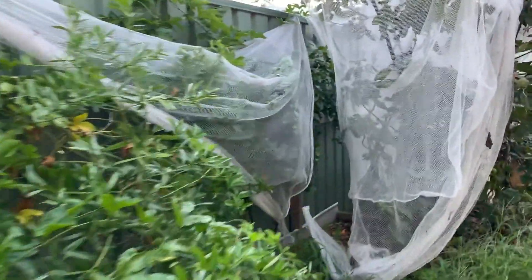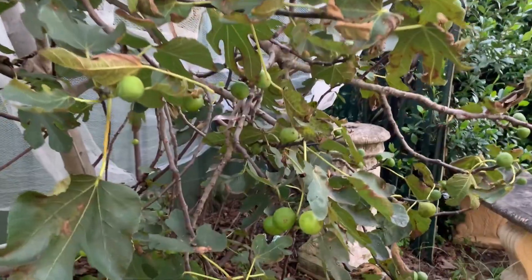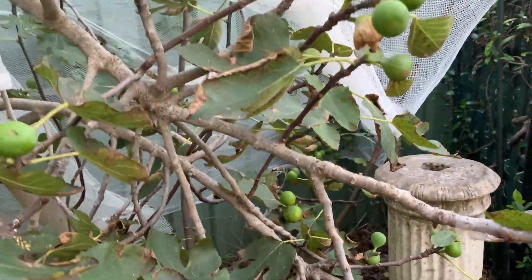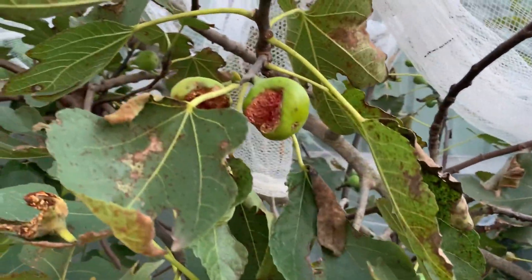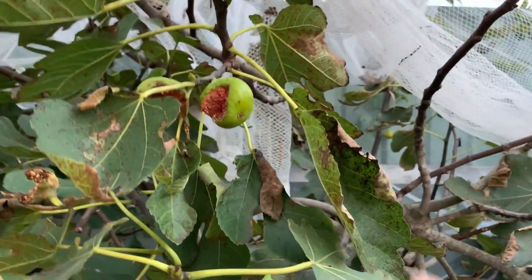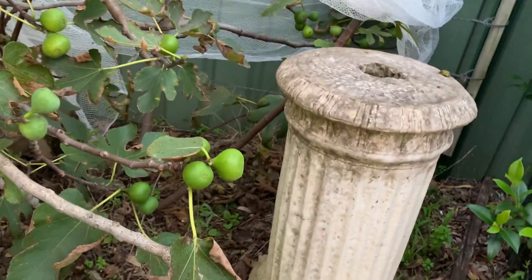Meanwhile, let's go to our vegetable garden. Look at that guys — that one was eaten by a bird. Look at it Jace, it's been eaten by the bird. There are more here though.